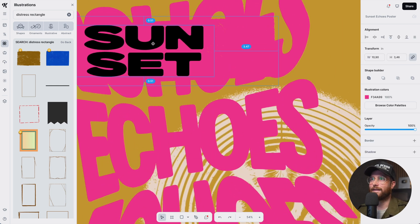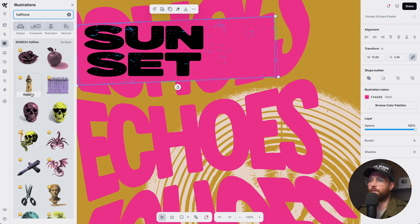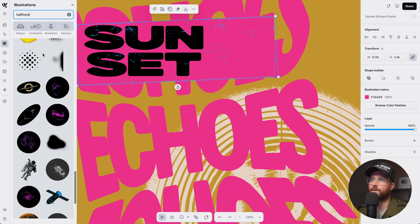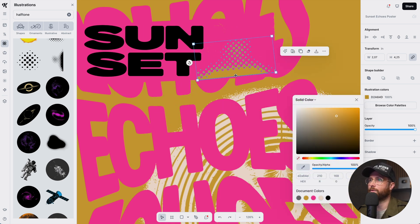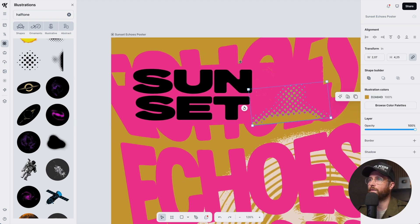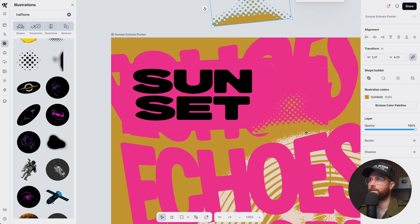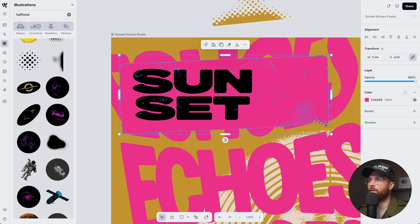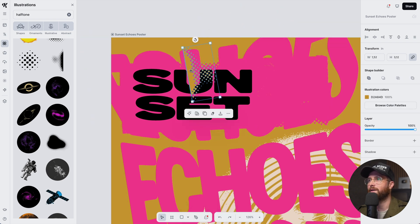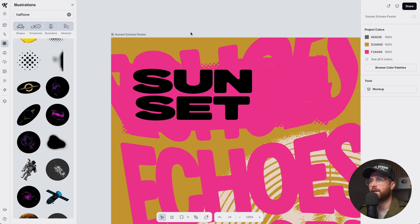Back in the illustrations panel, I'm going to type 'halftone' — scrolling down we have halftone elements that are already vector. Using Kittle's shape builder tool, I can grab two shapes and cut, merge, or blend them. I grab the halftone dots, hold shift to also grab the rectangle above it, and hit the subtract feature to cut the dots out of it. I do the same on the second one — subtract the halftone from the shape — and now you can see those halftone dots coming out of the bottom left.